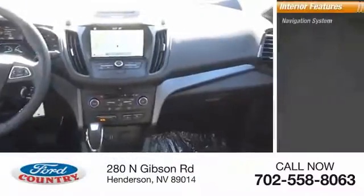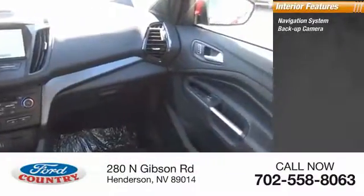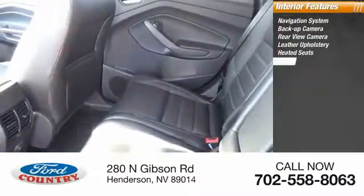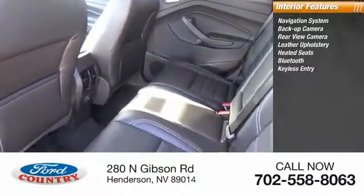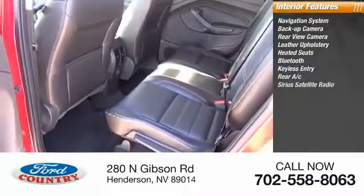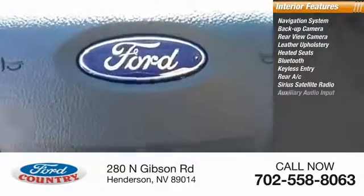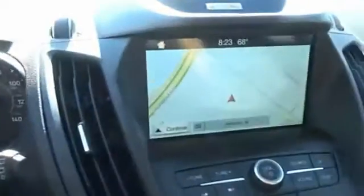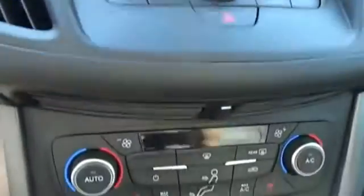Inside you'll find a navigation system, backup camera, rear view camera, leather upholstery, heated seats, Bluetooth, keyless entry, rear AC, Sirius satellite radio, and auxiliary audio. Take this vehicle for a spin and see why so many shoppers are now proud owners.